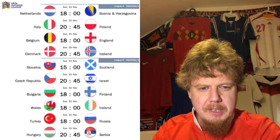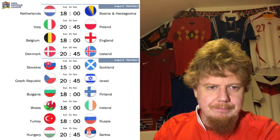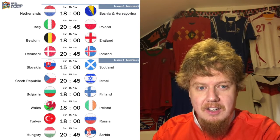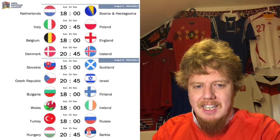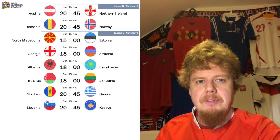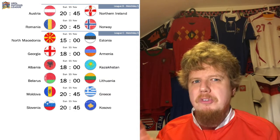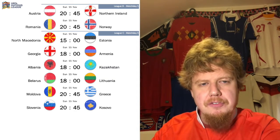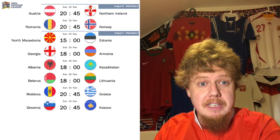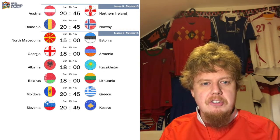In League B there are quite some interesting ones as well. Slovakia vs. Scotland — Scotland can book their place there. Wales vs. Ireland would be worth watching. Turkey vs. Russia is also on. I'll focus a little on Austria vs. Northern Ireland — if Romania gets a point against Norway and Austria win, Austria can already book their place in League A, which would be great for them.